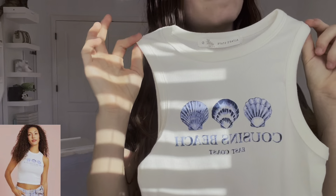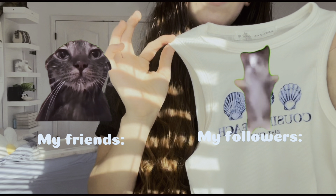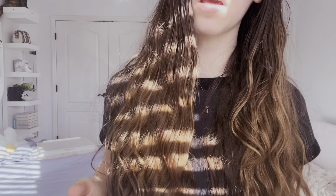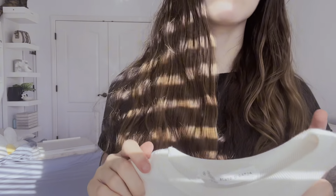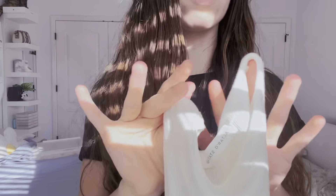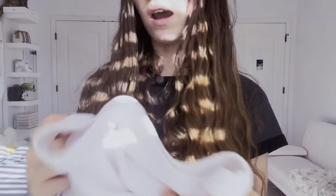I might have bought another merch thing for Summer I Turn Pretty. It's called Cousins Beach — and no, she's not in love with her cousins. I was a little confused with that when I was first reading the book. It's just the beach name. I don't know why it's called Cousins. She is not in love with her cousins — they were just people. It's located in North Carolina, not Alabama.